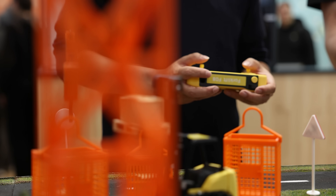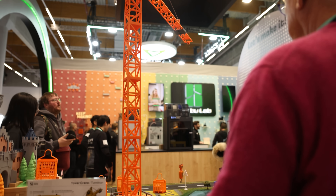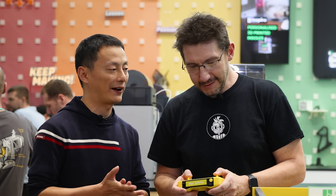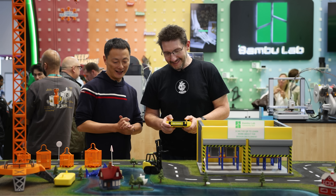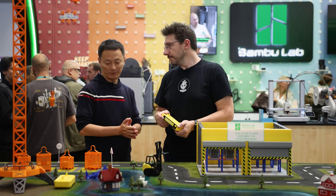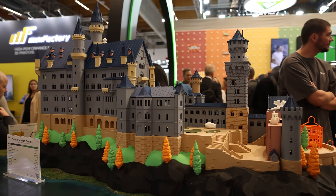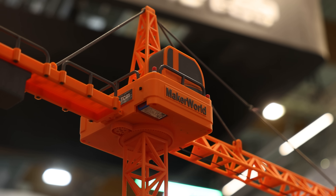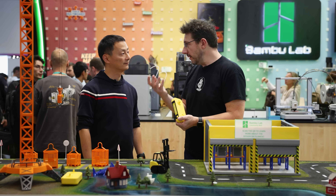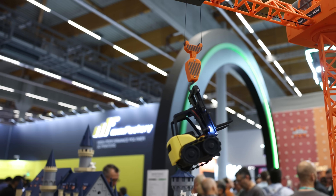One of the really cool draws of this amazing Bambu Lab booth are these RC kits. How did you come about creating them? We thought about how to decorate our booth, and why not just showcase what the printers can do? We have brilliant creators who design all kinds of incredible things. There's the castle and the crane set — the crane is an official kit that will be sold.